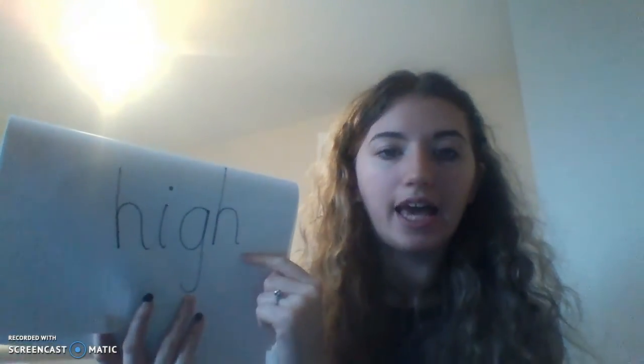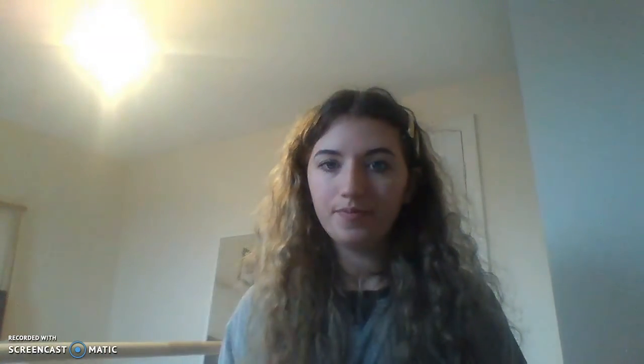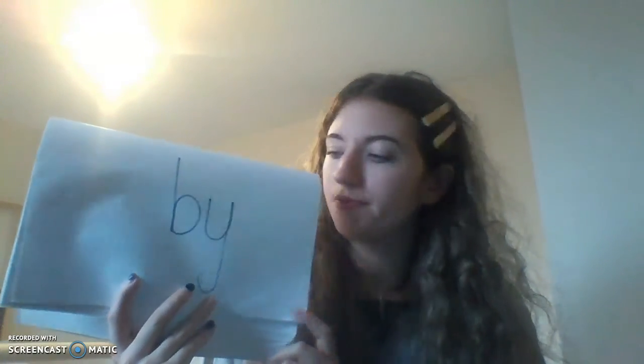Number seven: high — h-i-g-h. Number eight: just the word 'i'. Number nine: bye — b-y-e. It's one of our tricky words, you can't sound that one out. Number ten: my — you can't sound that one out either, that's a tricky word as well.